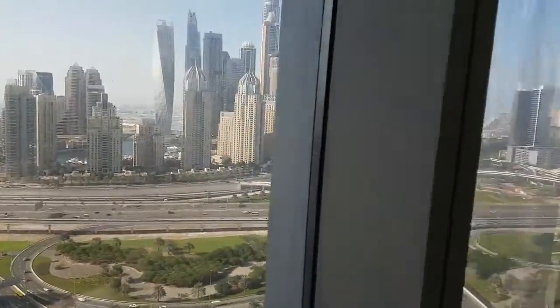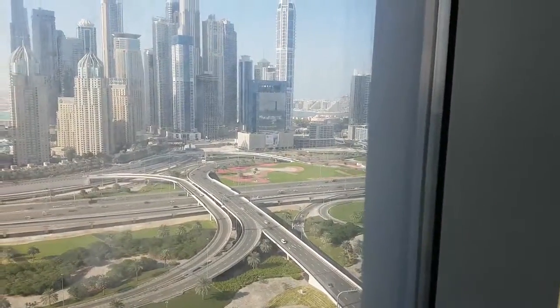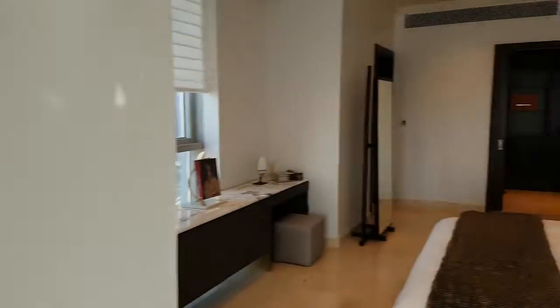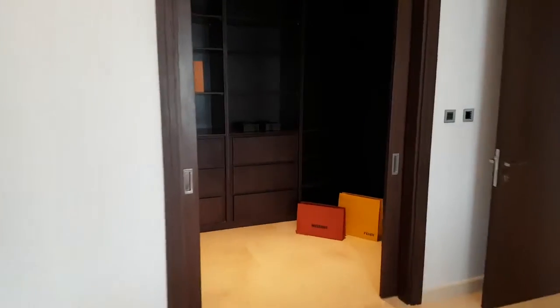Now these are residences for sale, not for rent. You can hear the traffic a little bit — that's the ambient noise from the outside. In this master bedroom there is a walk-in closet, very large.